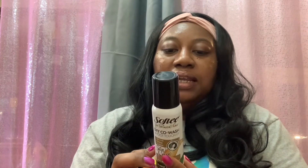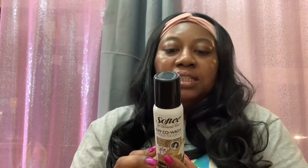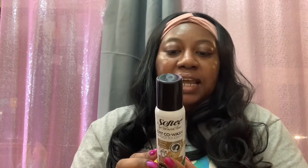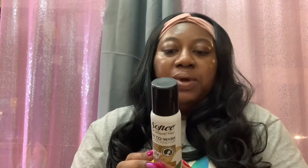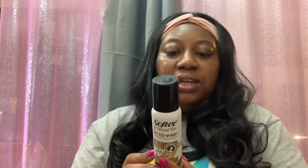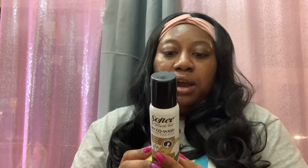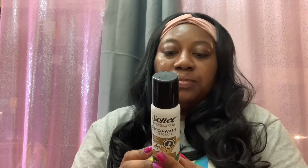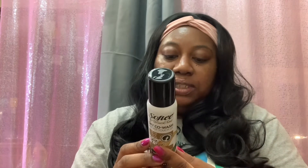You cleanse and refresh in one step between extended wash days with this shea butter-infused Softy dry co-wash for dark shades of hair. Botanical blends condition and renew your strands and scalp to extend your hair care regimen and time between wash days. It's sulfate free, paraben free, and cruelty free.